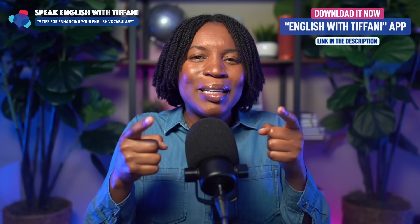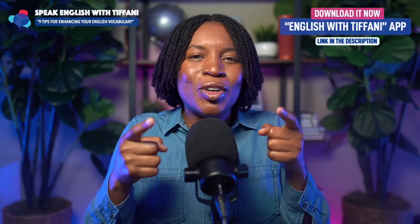My friend, I hope these tips helped you out. I hope they help you enhance your vocabulary and speak English fluently. Remember, I believe in you and I'll talk to you next time.